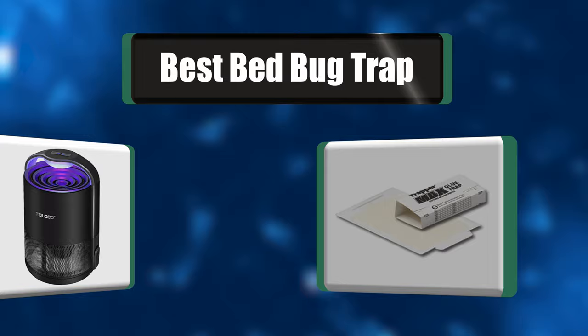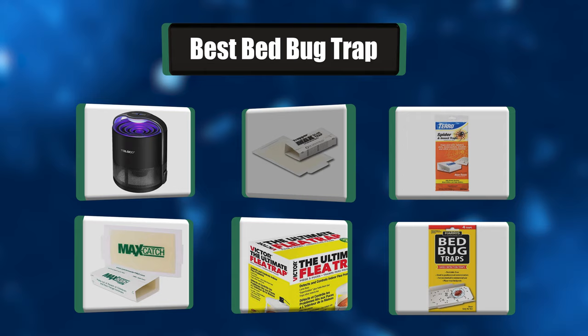People have been asking about which bed bug trap to choose. In this video we're going to go through a list of the best bed bug traps. Let's get right to it.